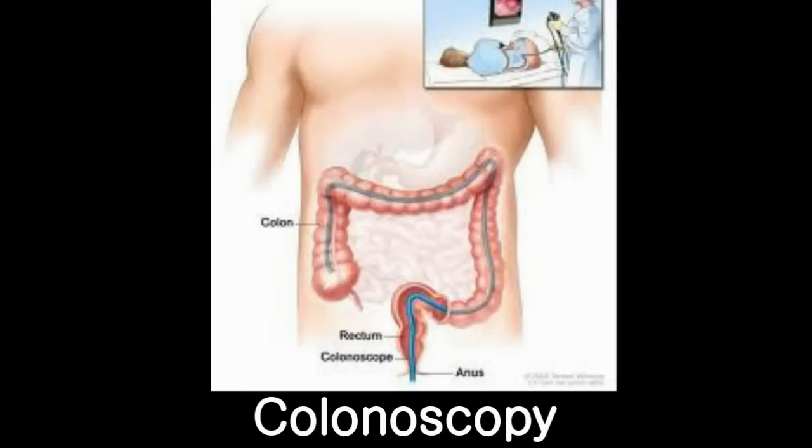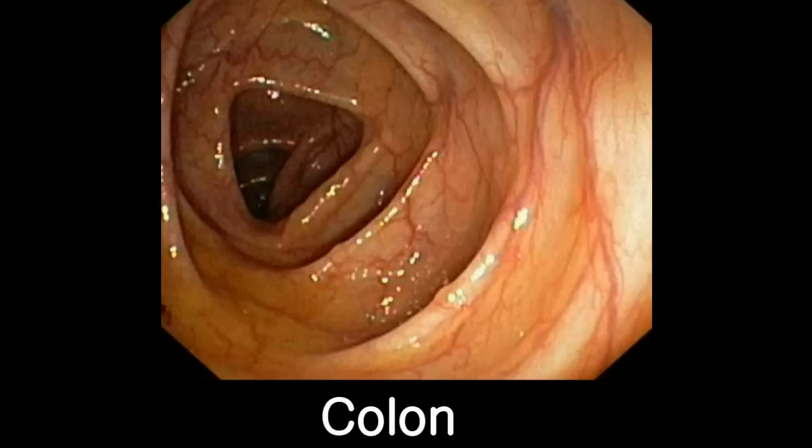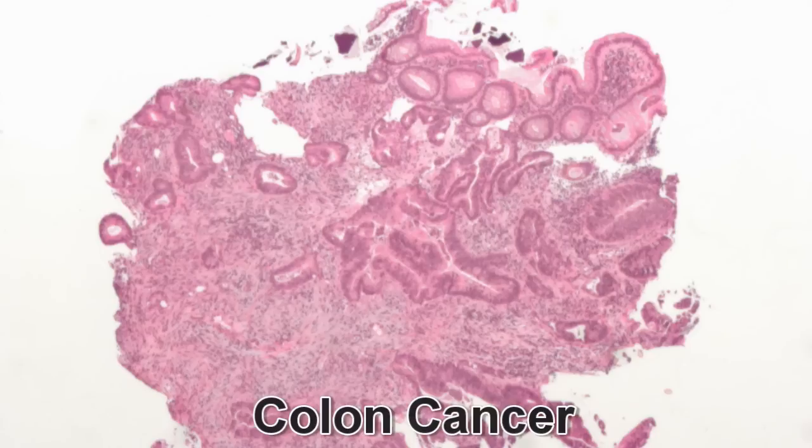The diagnosis of colon cancer often involves colonoscopy, an examination of the colon using an instrument called a colonoscope that enables an evaluation of the inner lining of the colon. If necessary, a biopsy or sampling of cancer tissue can be performed during the examination.